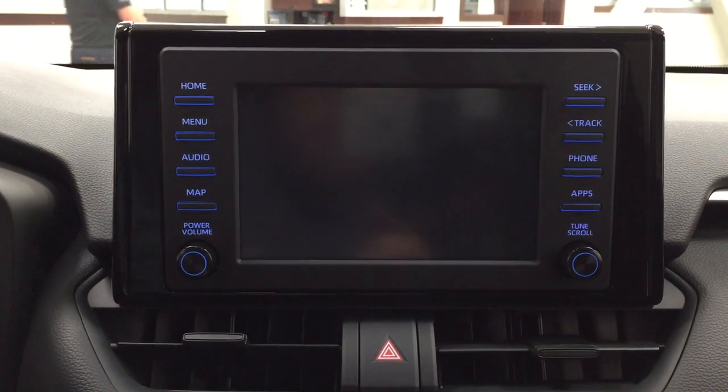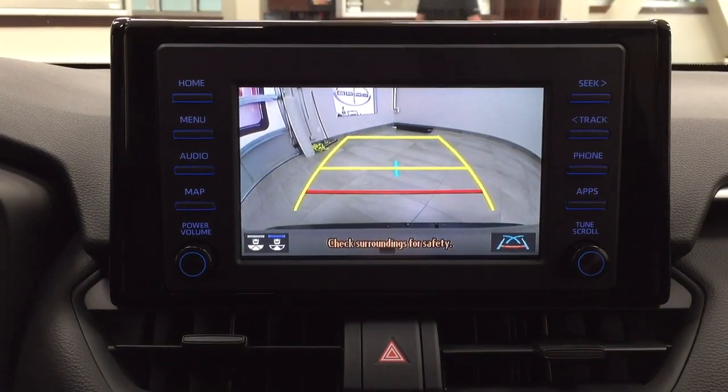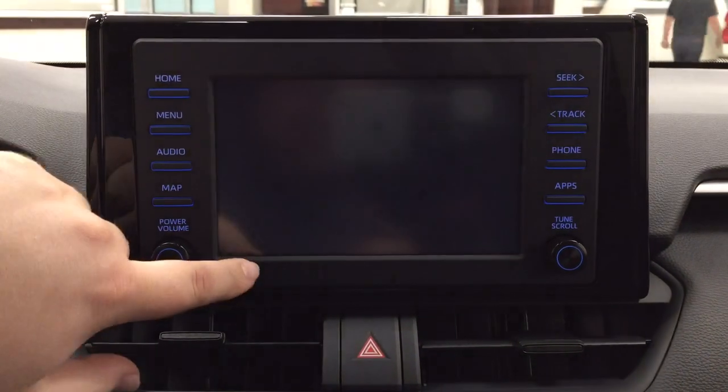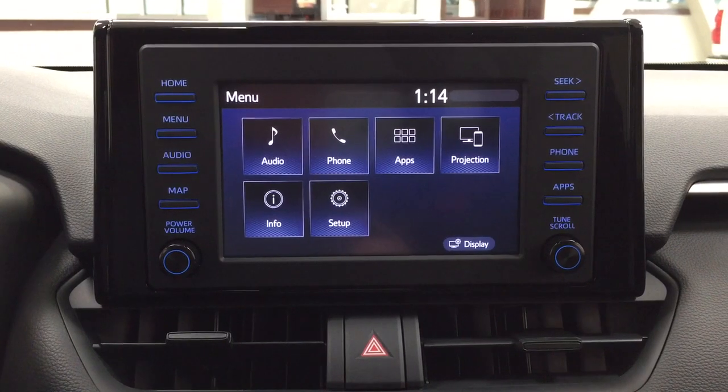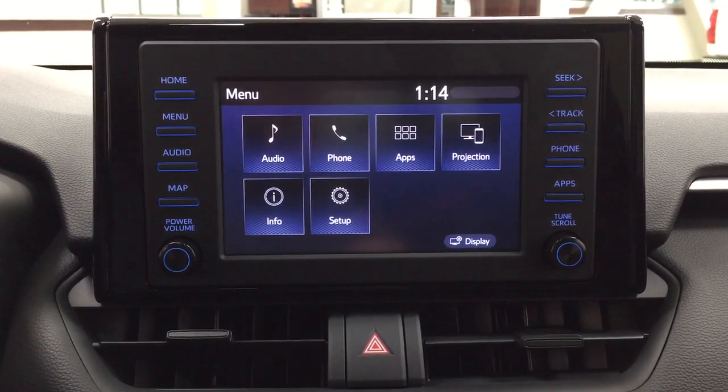Taking a look at the backup camera, you can see the guiding lines making things much easier when you back into a stall. You can also change the backup camera view to a more dynamic view or the traditional backup camera view you're used to.